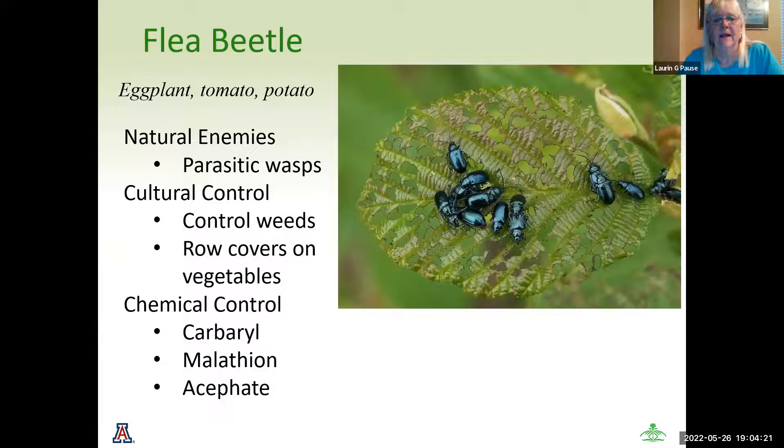The flea beetle — all of these pictures are magnified, so it looks like you'd be readily able to see a flea beetle, but these are tiny, tiny little black specks on your plant leaves. They mostly affect eggplant, tomato, and potato plants. Their natural enemies are parasitic wasps. I don't like wasps in my area because they do attack, so I have an imbalance if I have that. Cultural control is weed management, because flea beetles love to hibernate and land in your weeds. Row covers can work, but make sure the insect is not contained within — they will have a field day without any competition. Chemical control is again malathion, acephate, and carbaryl.